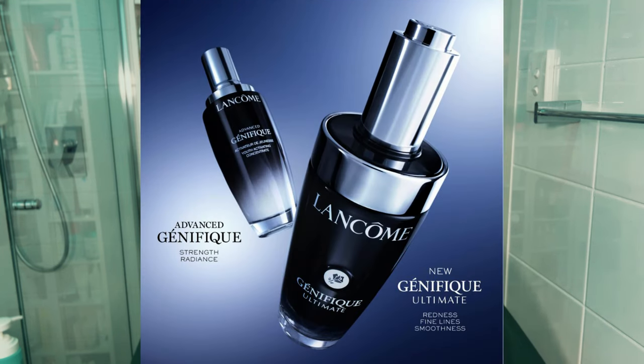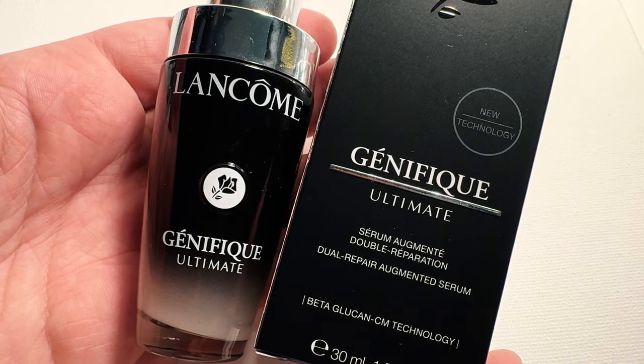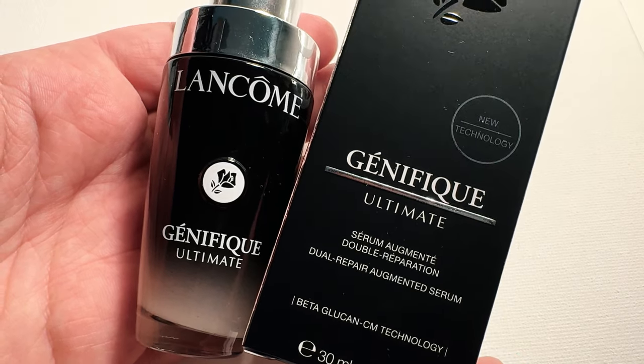I had no idea Lancôme were even in the process of relaunching an upgraded Genifique serum. I just randomly saw marketing of it pop up on the Australian website a couple of weeks ago. For some reason, they did a relatively soft launch in some markets around the world, and at the time of filming, I don't even think this has been announced in the US yet.